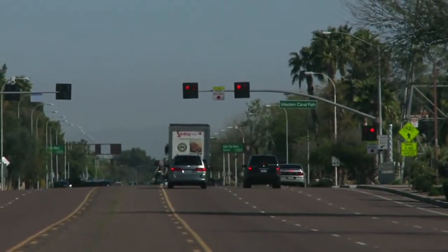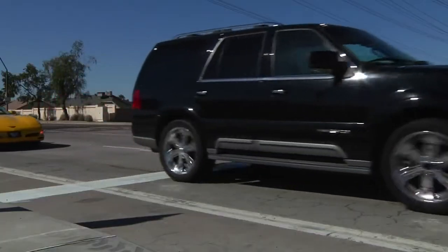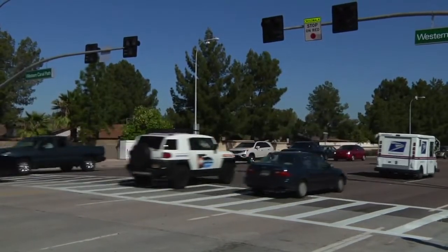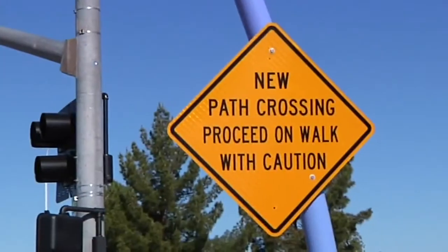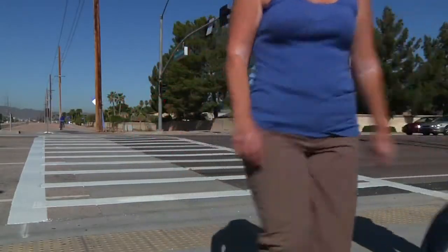It stops traffic to allow pedestrians and cyclists to cross safely. These beacons are pedestrian activated and allow pedestrians to safely cross high traffic streets that don't have conventional pedestrian crossing signals. They have been used successfully and safely in Tempe, Arizona, as shown here.